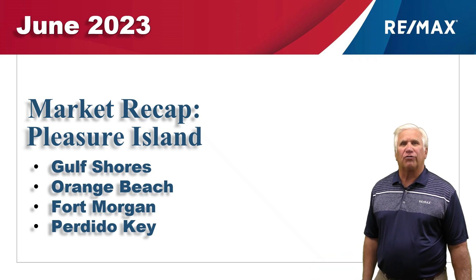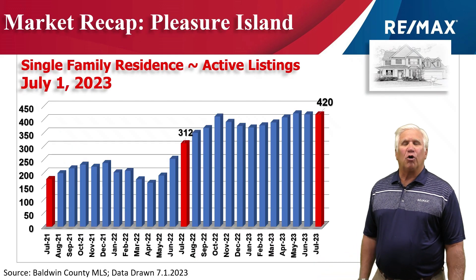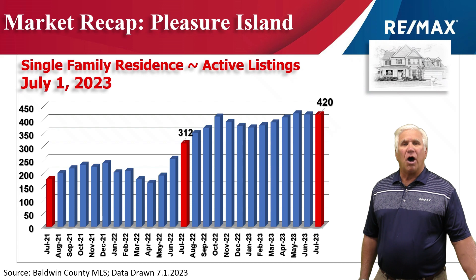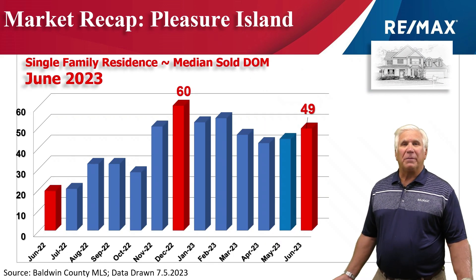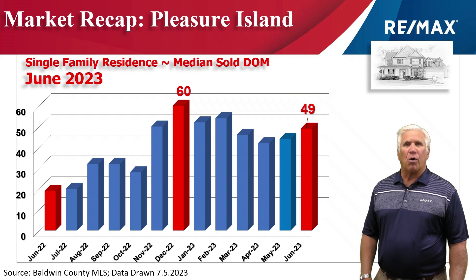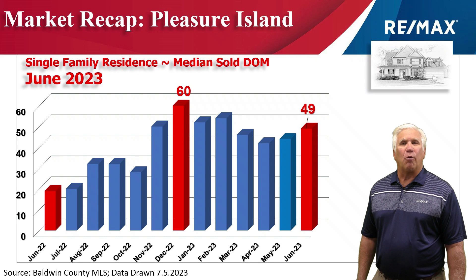Let's take a look at the first six months of 2023. Inventory — the number of homes that show on the market as active — on July 1st stood at 420, up over 100 from the same time last year. This is the median days on the market: how long it takes for a properly priced home to go under contract after it's listed. That stood at 49 — it was a high of 60 just a few months ago, and now it's taking about 50 days to get a home under contract.